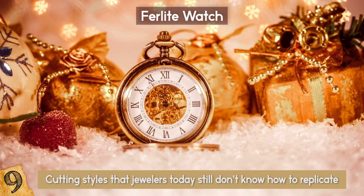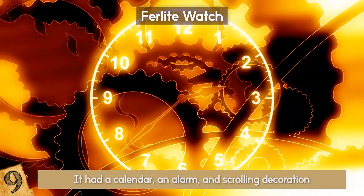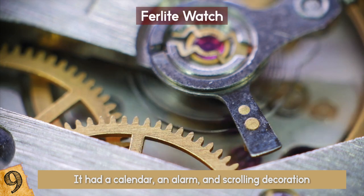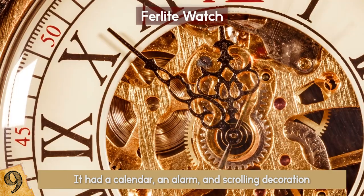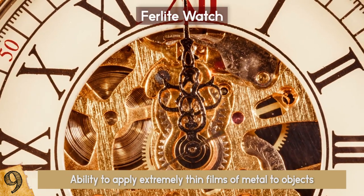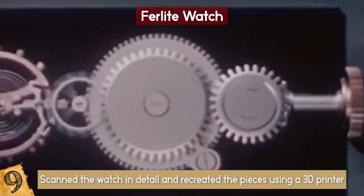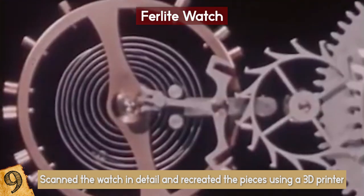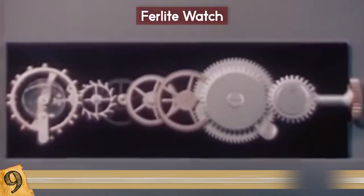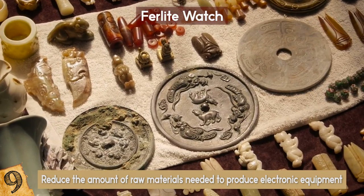One item in particular really stands out: the Furlight Watch, named after the jeweler who created it. So meticulously crafted, it had a calendar, an alarm, and scrolling decoration. Forensic analysis has shown that incredibly advanced technologies were used to create its components — experts are calling it the iPod of its day. This includes the ability to apply extremely thin films of metal to objects with more precision than we can do today with solar cells and electronic devices. Researchers from Birmingham City University scanned the watch in detail and recreated pieces using a 3D printer, and the race is now on to learn how it was made, which could improve manufacturing processes, reduce raw materials needed for electronic equipment, and help preserve artifacts that have worn away over time.